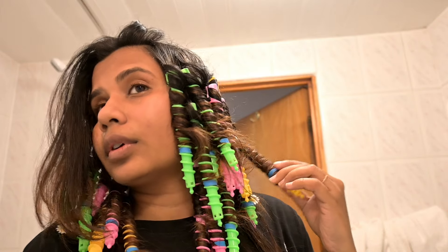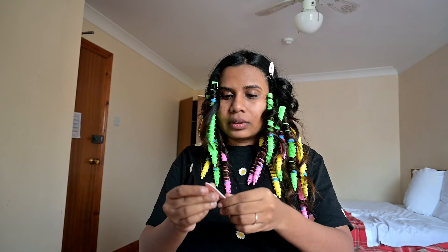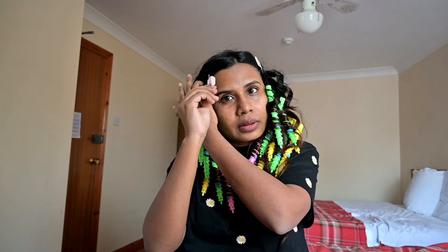Next morning, I woke up with a very puffy face but I was still excited to see how my day would look like. I decided to not unwrap my curls because I knew the longer the curls stay, the more prettier I'm gonna look. My head was really heavy at this moment.